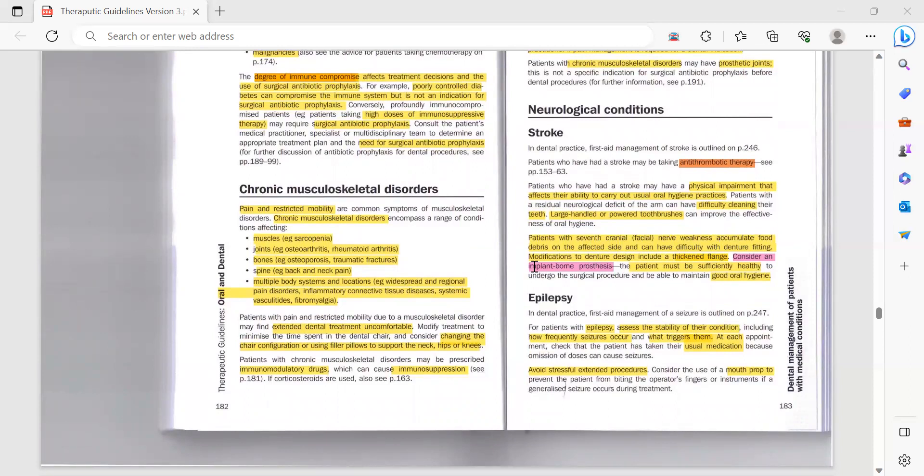Patients with seventh cranial — facial nerve weakness accumulate food debris on the affected side, as they cannot move that side. This can cause difficulty with denture fitting. You need to modify the denture design to include a thickened flange and consider an implant-borne prosthesis. The patient must be sufficiently healthy to undergo the surgical procedure and be able to maintain good oral hygiene.